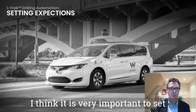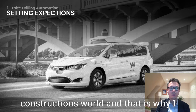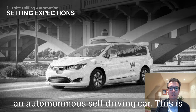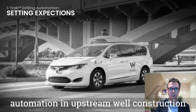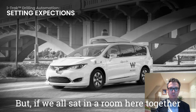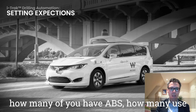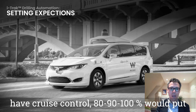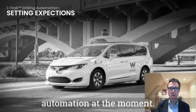It's very important to set expectations whenever we talk about automation in the upstream well construction world, and that's why I always like to show this image first of a Waymo self-driving car. This is not the level that we're at when it comes to automation in upstream well construction, but if we were all sat in a room and I asked how many of you have ABS, how many of you use Google Maps for navigation, how many of you have cruise control — 80, 90, 100% of people would put their hands up, and that's exactly what we're doing with iTrack and drilling automation at the moment.